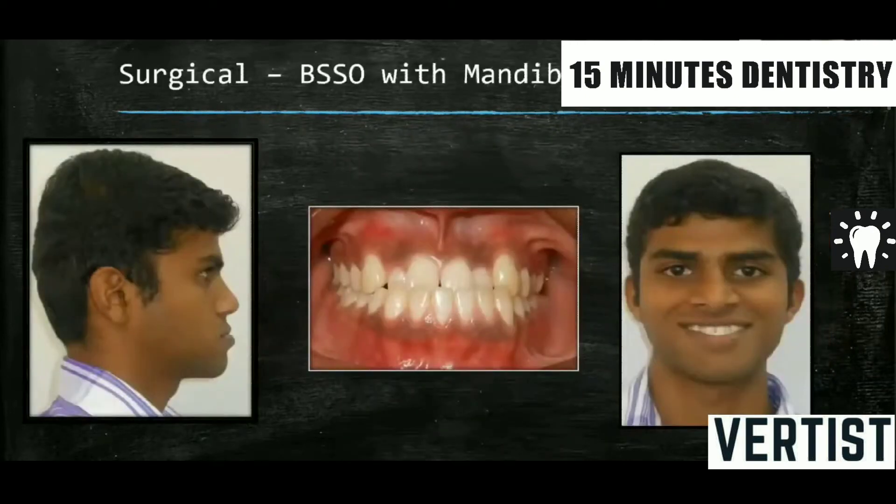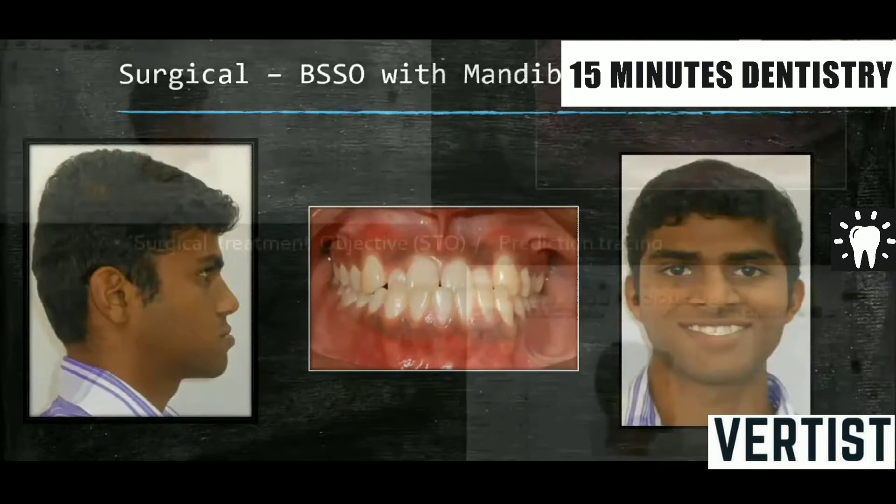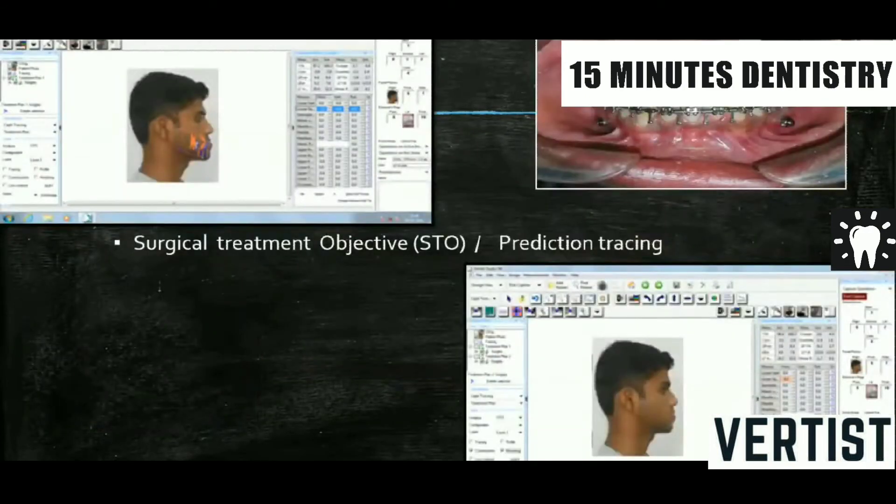But if it is an adult like this — you can see a reverse overjet, the lowers are retroclined rather, as they have tried to compensate for the mandibular prognathism (a nature's compensation always tries to take place), and the uppers are proclined as well as crowded — in such cases, treatment is by orthognathic surgery. A bilateral sagittal split osteotomy (BSSO) is done with a mandibular setback. Before going for surgery, pre-surgical orthodontics has to be done. Decompensation of what has been compensated by nature must be done, so the teeth are well aligned over the skeletal bases, and then surgery is done to correct the skeletal bases.